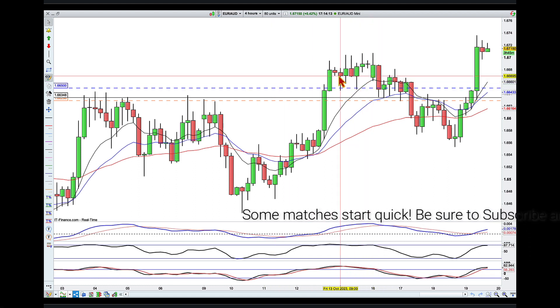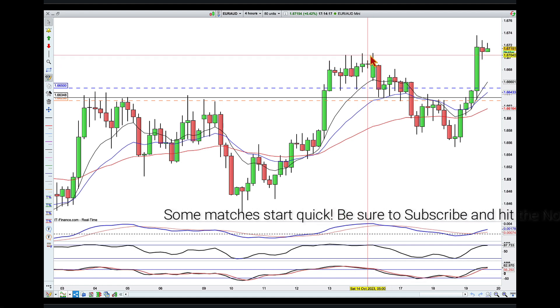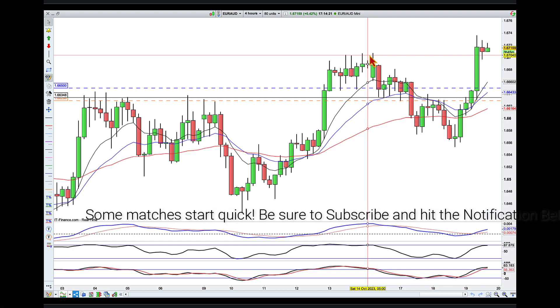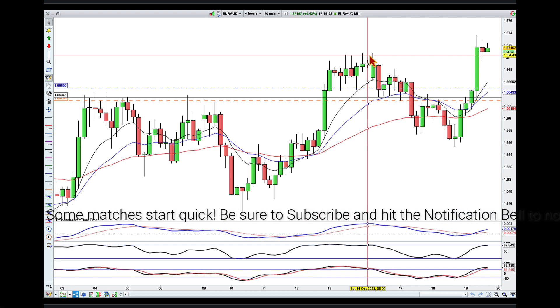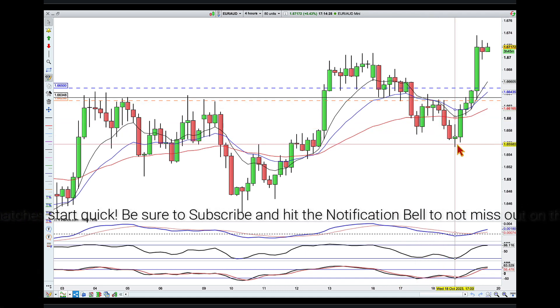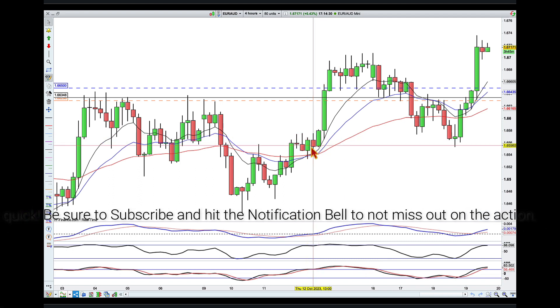I mentioned a lot of rejection of the highs over here around the 1.67, and it looked like this opponent was ready for a deeper pullback. What we've got here is a quick downtrend on the four hours, and we can see that where we stopped is right there at the origin of the move.